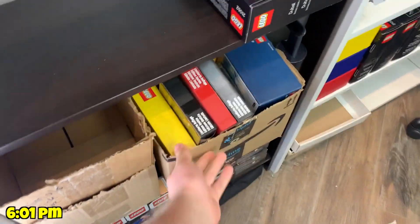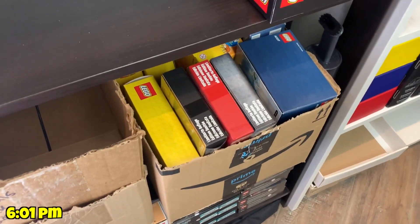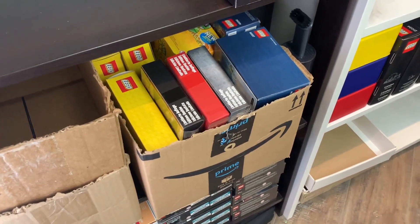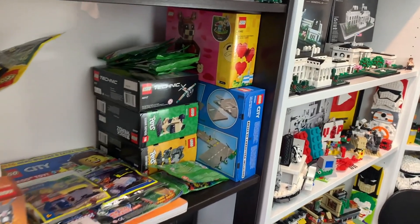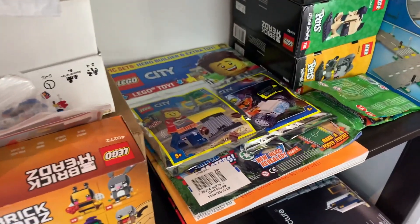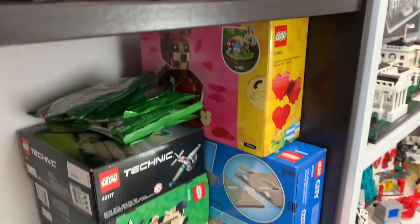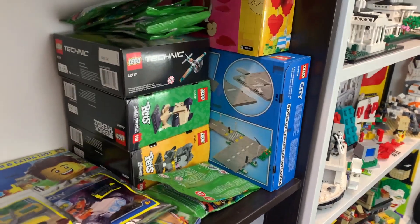I got a bunch of sets listed on my BrickLink store — go check them out! There are some really cool things in there, a lot of really old gift-with-purchases that you can't get anymore, so definitely don't miss it. I have a feeling this box is going to sell pretty fast. I've also finished the haul video, so I've laid out all the things I need to make videos on: magazines, books, Brick Heads, Technic sets, LEGO minifigures, the Valentine's Day set, and the LEGO City road plate set.